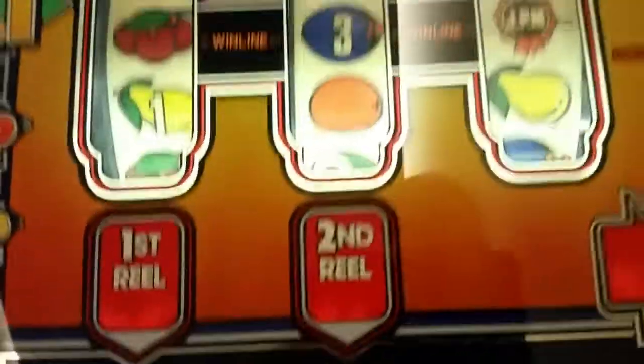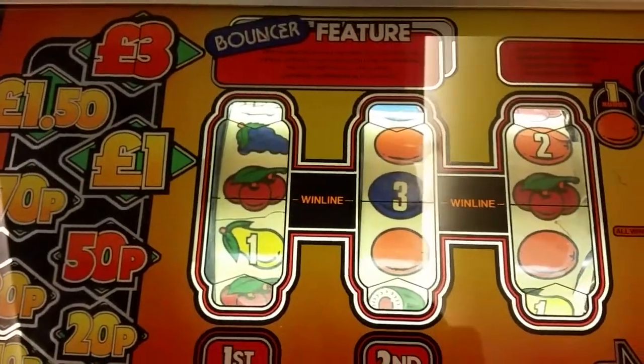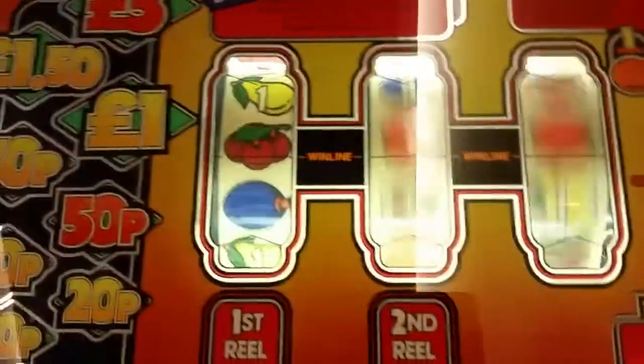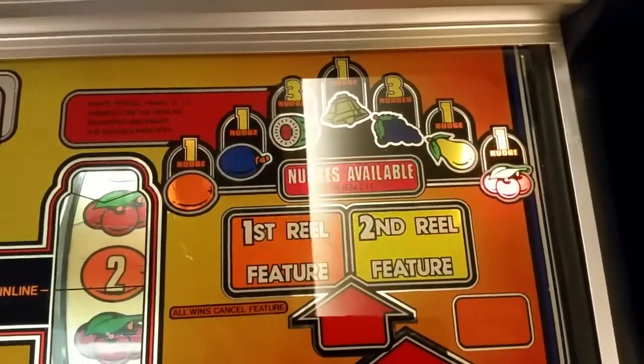Right, I've got to hold the 3 and I need another number. Feature hold — there you go, feature stock! 1000p out, put up, come on.